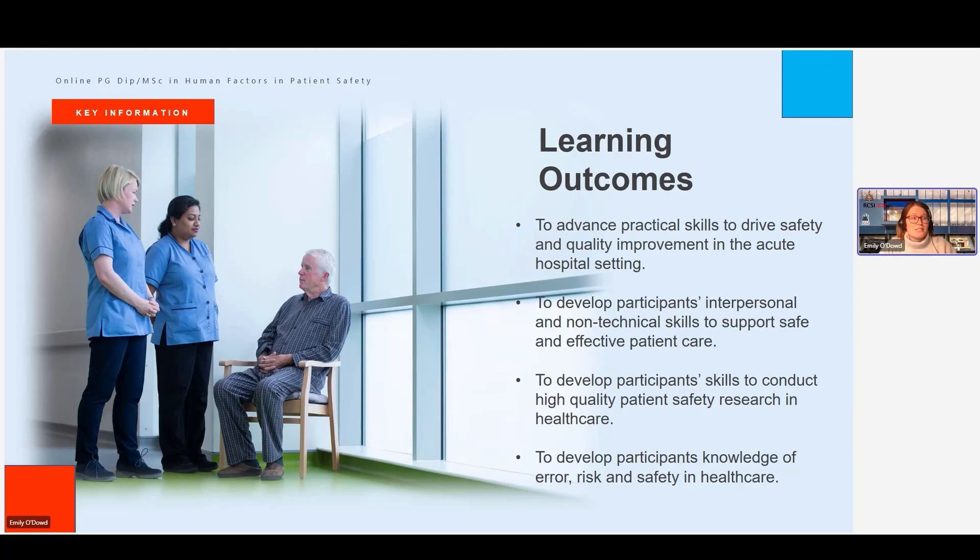Thirdly, we want to develop participants' skills to conduct high-quality patient safety research in healthcare. Throughout the programme you get an opportunity to build on your research skills, or develop them if it's something you haven't experienced before. We try to build up your confidence and skills in conducting high-quality patient safety research within a healthcare setting. And finally, underlying all of it, we want to develop your knowledge of error, risk and safety in healthcare — the theories underpinning error and risk and safety, the human factors contributing to safety in healthcare — giving you that grounding and foundational knowledge that you can then apply to your work.